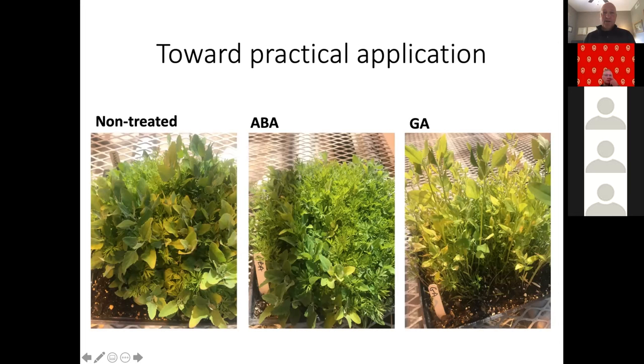Toward a practical application: looking at treating soil, you see in the trays on the left-hand side all have the same volume of seed — common lambsquarters and carrots — non-treated on the left. Abscisic acid in the middle has inhibited some of the common lambsquarters growth while the carrots are still growing. And on the right-hand side, gibberellic acid has stretched out the common lambsquarters growth while the carrots are still down below in the trays. So we're really moving toward practical applications in these phases.